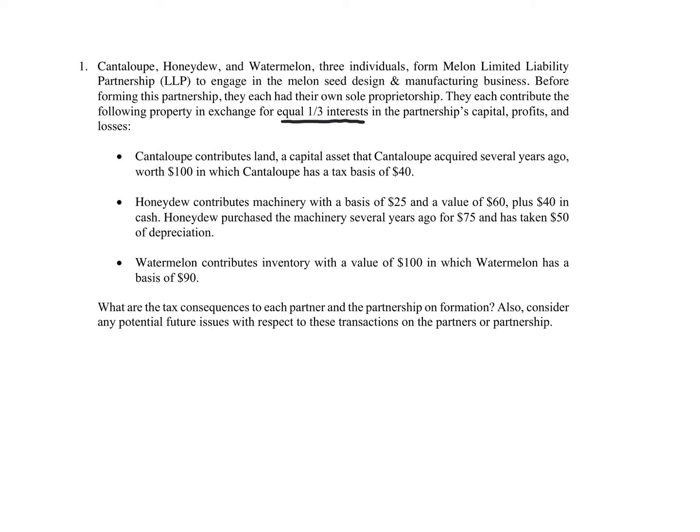Cantaloupe contributes land, which is a capital asset in Cantaloupe's hands, acquired several years ago, worth $100, with a basis to Cantaloupe of $40. Honeydew contributes machinery with a basis of $25 and a value of $60, plus $40 in cash. Honeydew purchased the machinery several years ago for $75 and has taken $50 of depreciation. Watermelon contributes inventory with a value of $100 and a basis of $90.